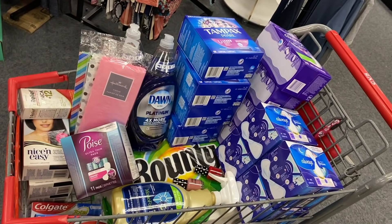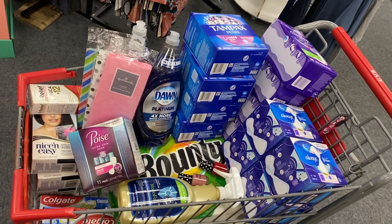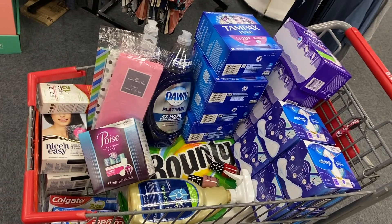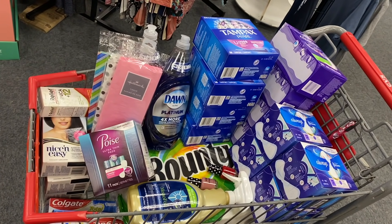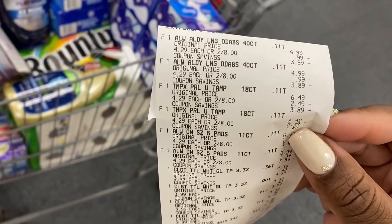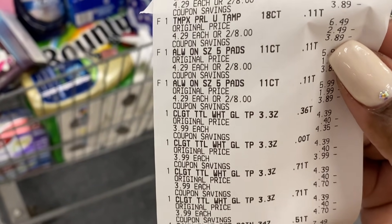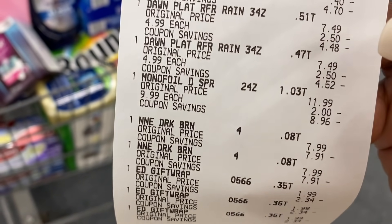This transaction worked out so, so good. This is our complete CVS haul for today — two easy deals in and out and such a huge money maker. This transaction was an even bigger money maker than our first one. Let me show you a close-up of our receipt. There are all of the Always products — I had her scan two, then scan the coupon again. There's all of our Colgate, our Dawn, our Monofoil, and our Clairol.